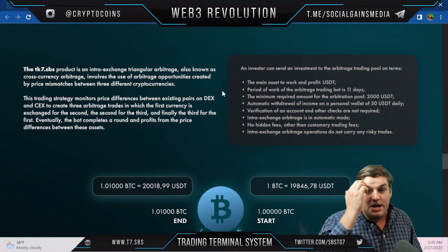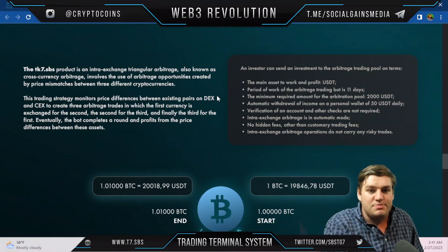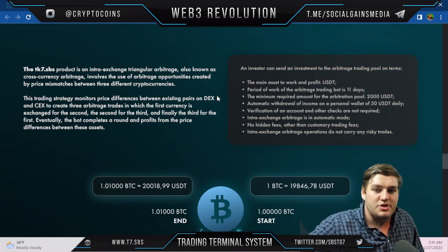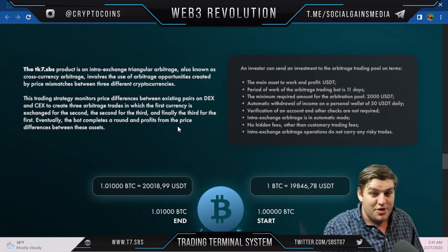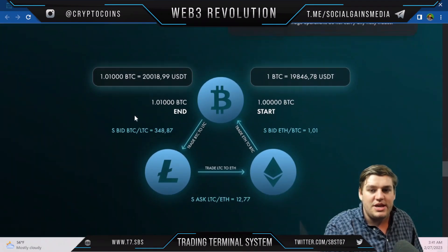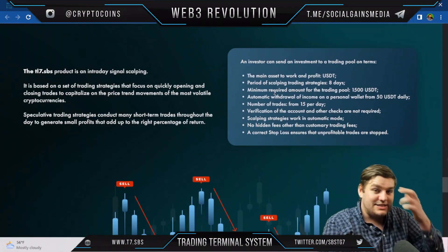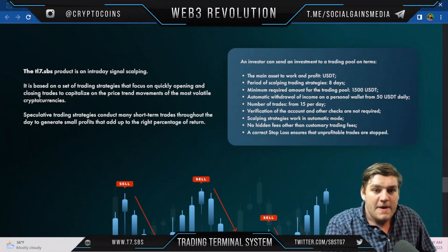The inter-exchange triangular arbitrage product — also known as cross-currency arbitrage — involves exploiting price mismatches between three different cryptocurrencies. The trading strategy monitors price differences between pairs on DEX and CEX to execute three arbitrage trades: the first currency is exchanged for the second, the second for the third, and the third back to the first, completing a round and generating profit from price differentials between these assets.